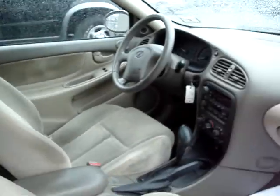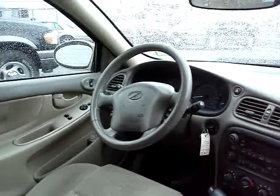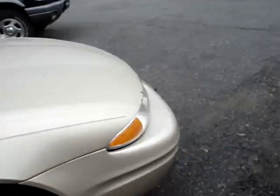Good looking beige interior. CD player. Tilt. Nice sunroof up there. Sporty car, definitely.